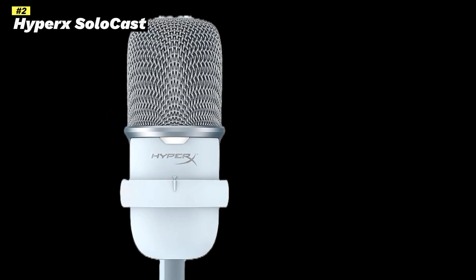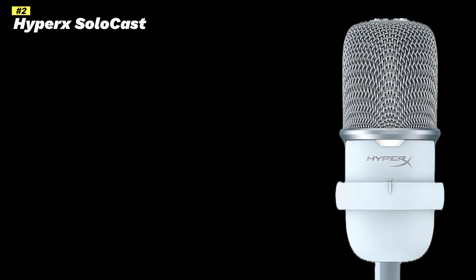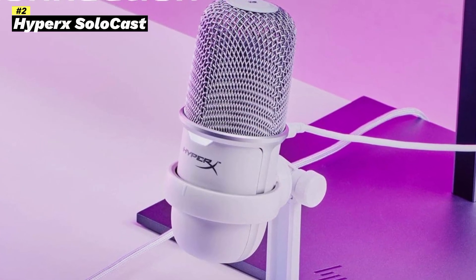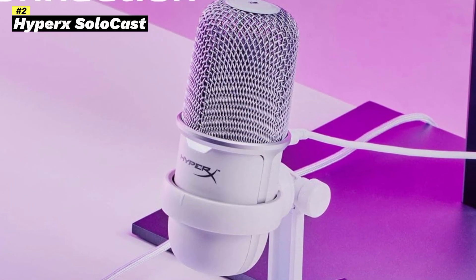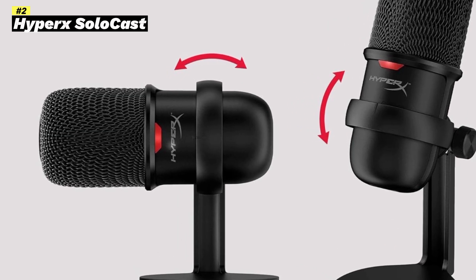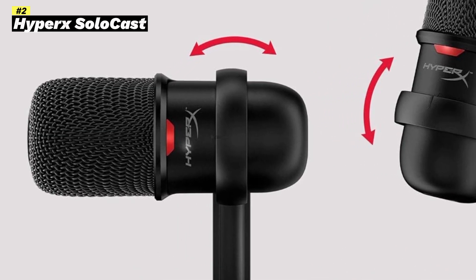Number 2: HyperX SoloCast USB Condenser Gaming Microphone. The HyperX SoloCast USB Condenser Gaming Microphone is a popular choice for gamers and content creators looking for a high-quality microphone at an affordable price. Here's a breakdown of its key features and benefits.